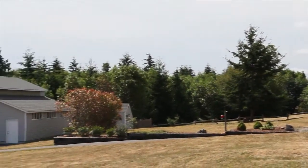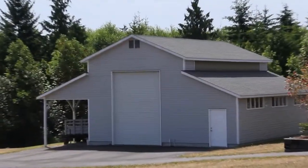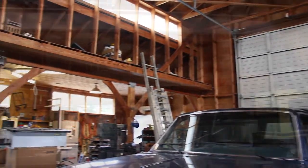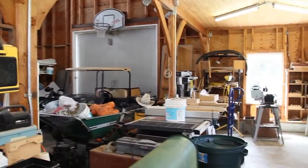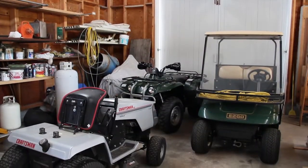And to the private backyard where this dream of a shop and garage waits for you — to store your RV, create masterpieces in your natural light-filled shop, and to park your favorite toys.